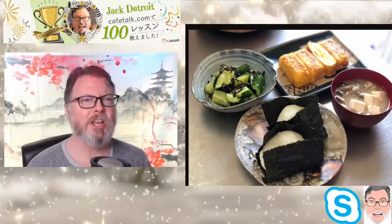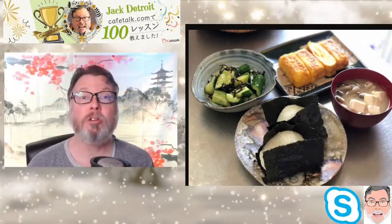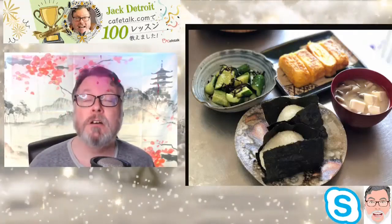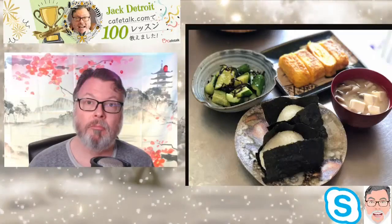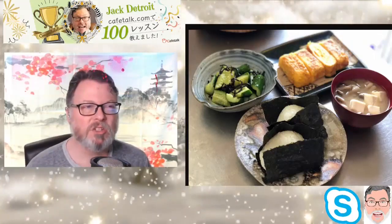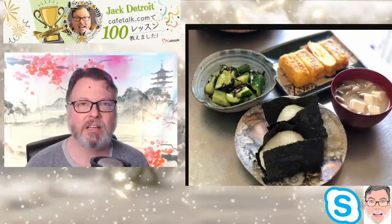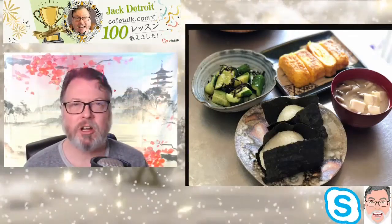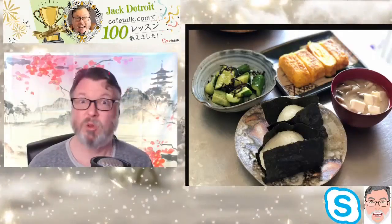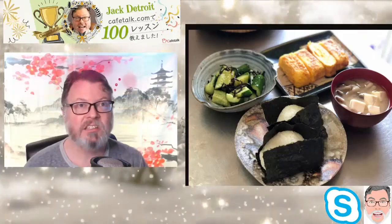I happen to love it. If I know a Japanese restaurant has this for breakfast, I absolutely order it. But most Americans would be very turned off — you've got to eat it with your hands, it's cold, it's a lot of rice. Americans aren't a big fan of plain rice; it has to be like risotto or have a sauce on it. We just don't eat plain rice, so the idea of rice for breakfast, cold, with something in it is just too much.